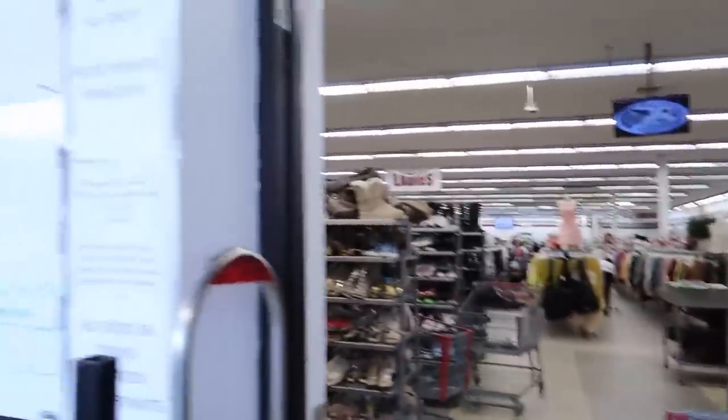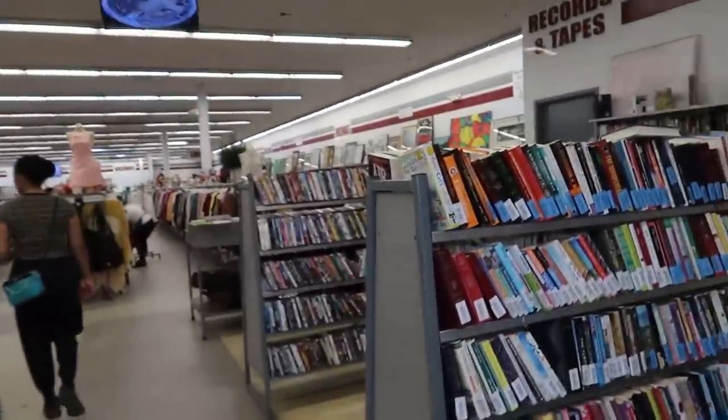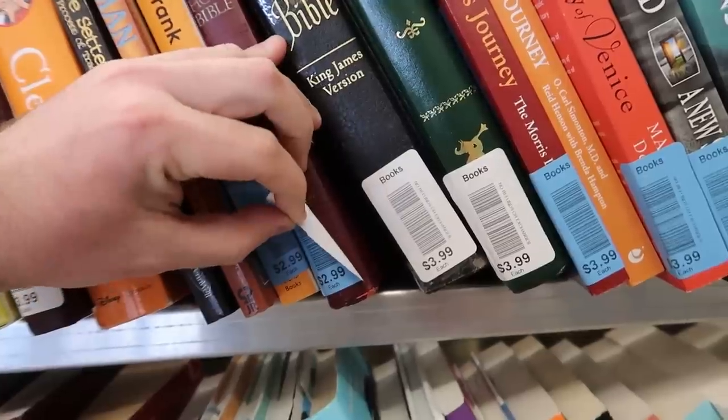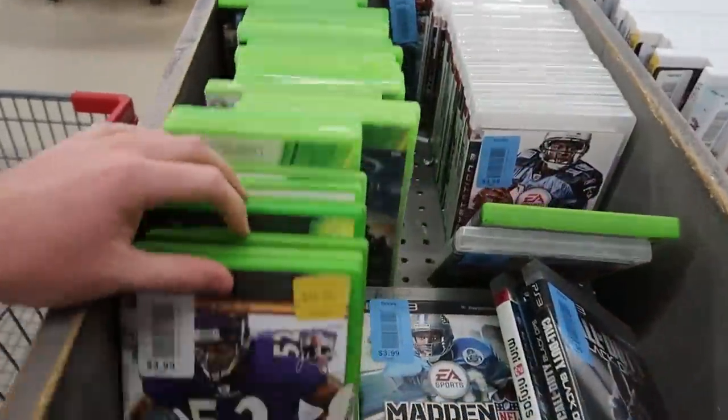What's on sale today? All items except blue. So everything's 50% off. They got new stickers here — they peel off a little easier, so that's nice. Everything besides blue is 50% off. Guess we'll look at the video games first.